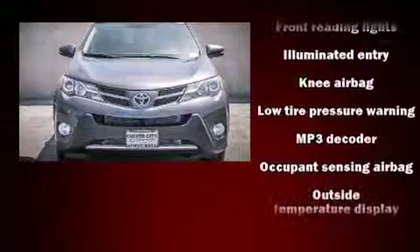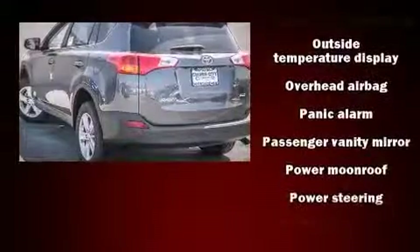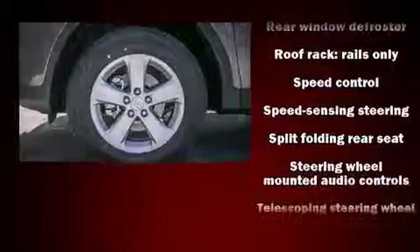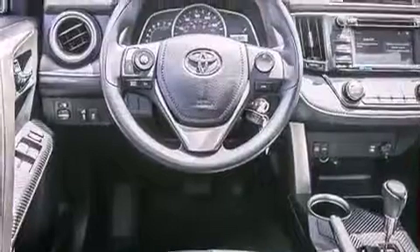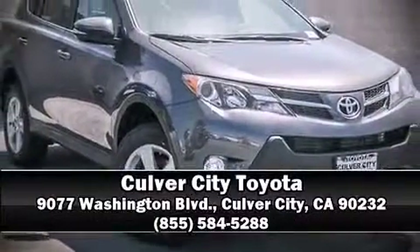Toyota ensures the safety and security of its passengers with equipment such as dual front impact airbags, head curtain airbags, traction control, brake assist, a panic alarm, and four-wheel disc brakes with ABS. Please don't hesitate to give us a call.